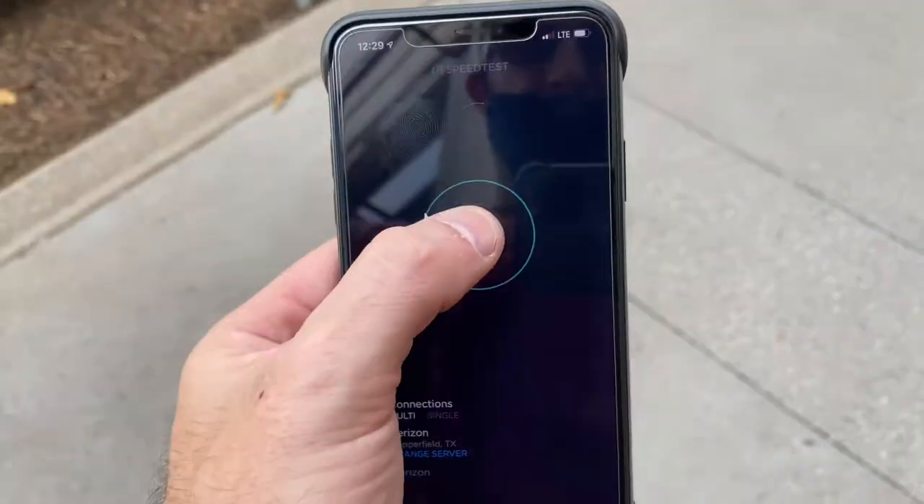I'm down in the Riverstone area. It's pretty nice down here, outside of the police siren. Some crazy nice stores, but I'm going to do a quick speed test right outside of Equinox to see how AT&T does versus Verizon, so here we go.